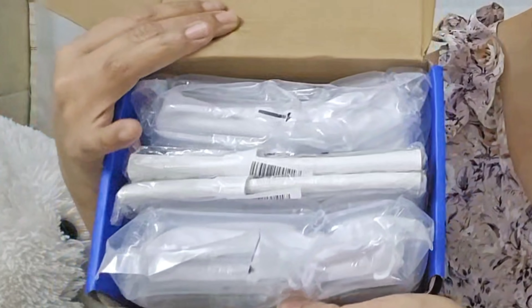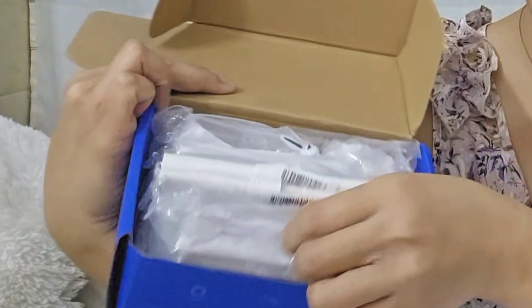Without further ado, let's open this up! I chose two items: one sunglasses and one eyeglasses. My eyeglasses don't have a prescription, but if you prefer a prescription because you need something clearer or brighter to read, you just need to provide your prescription online. For me, I don't need it because my eyes are still okay without any grade.